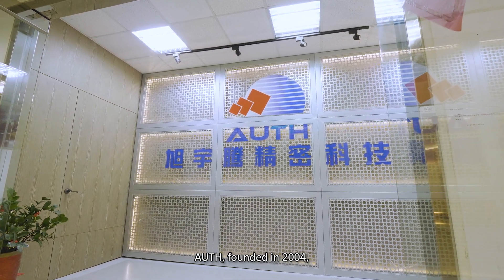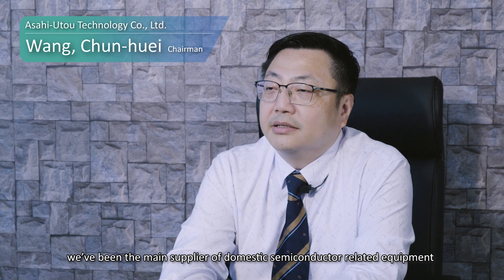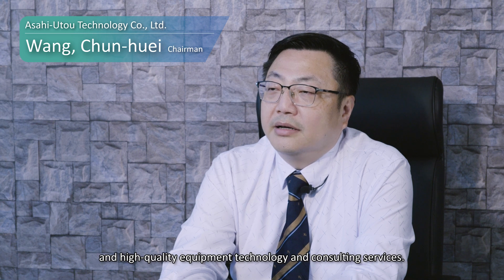AUTH, founded in 2004, has been the main supplier of domestic semiconductor-related equipment and integration services, responsible for providing complete professional and high-quality equipment, technology, and consulting services. With a senior and experienced technical team, we can provide excellent knowledge and technology.